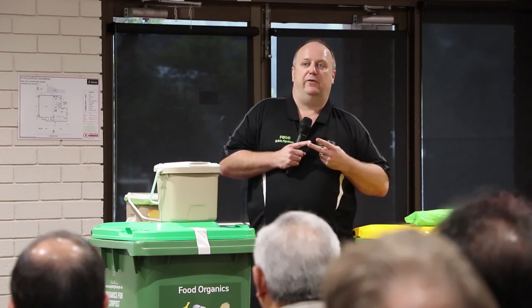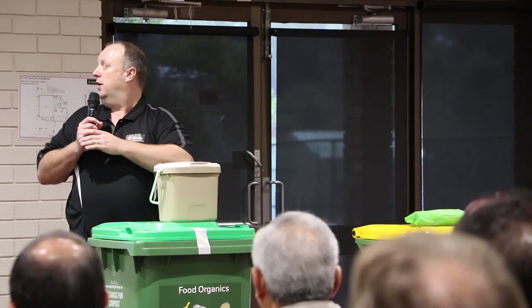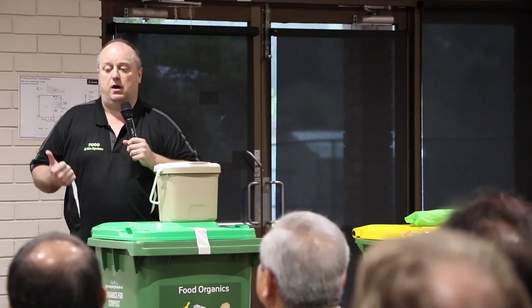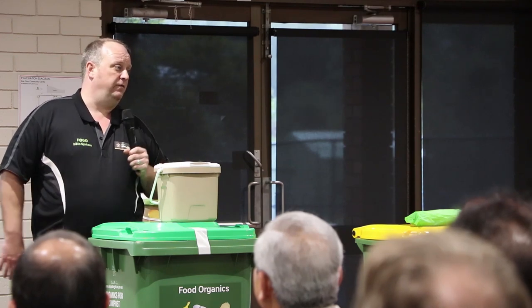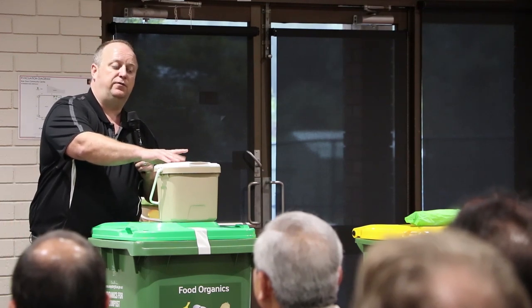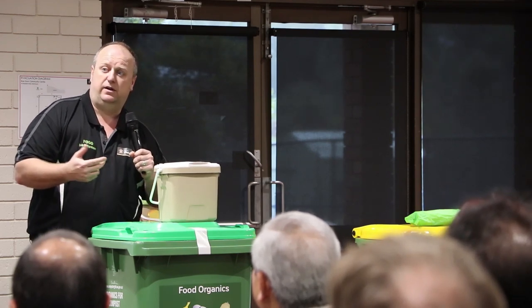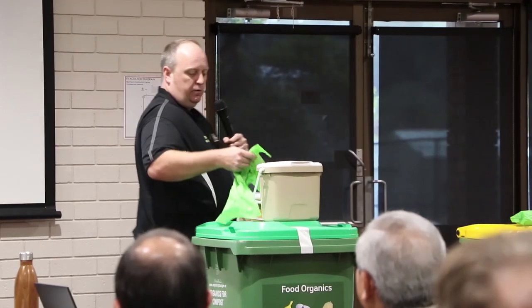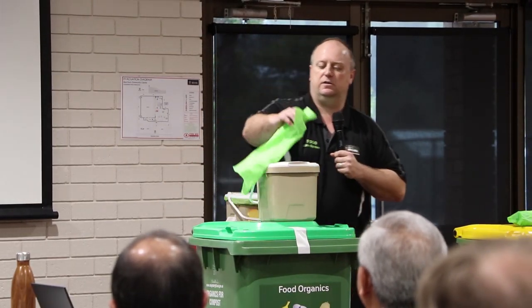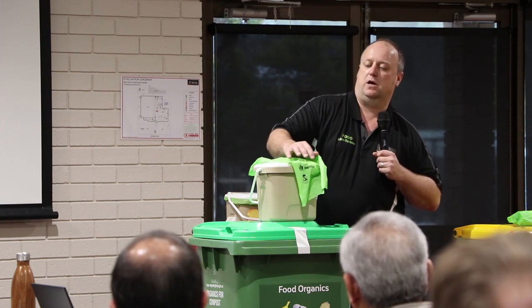In the kitchen caddy, everything in your kitchen that's grown goes in here — food scraps, meat, fish, fruit and veg, the whole lot. This is a bit different from a worm farm or home compost bin where you can't put meat, bones and seafood. In this system you can — we'll turn it all into high-quality compost. What we found coming out of our trucks after we pick up the bins is AS-accredited compost.